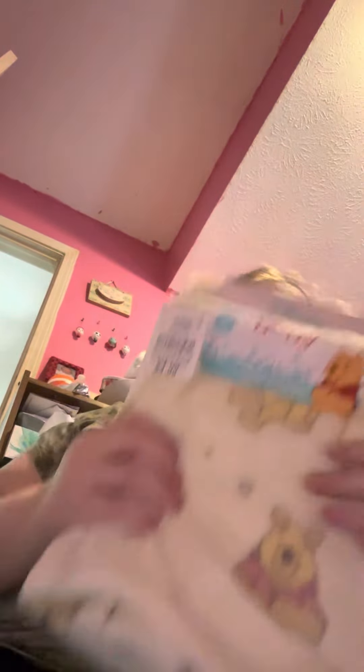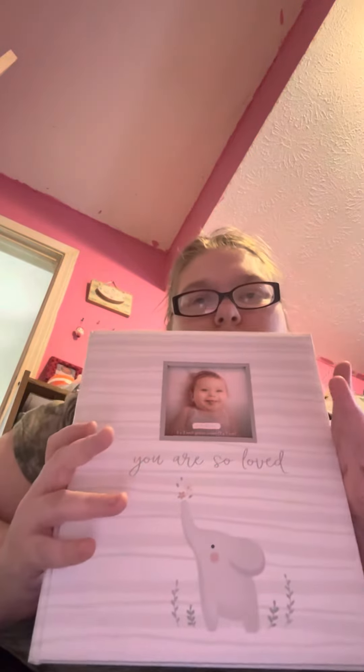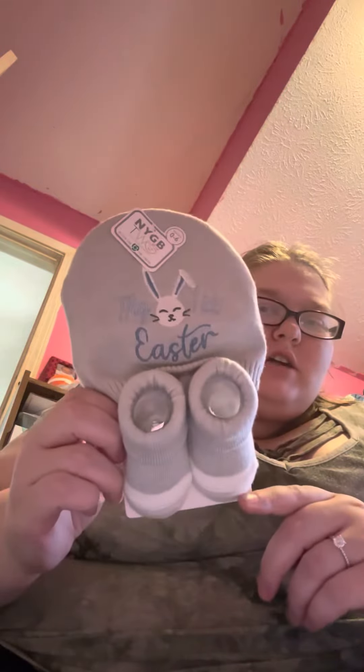And I got him a Pooh Bear blanket. This receiving blanket set. This receiving blanket set. His baby book. This cute little my first Easter hat and booties set. These cute little booties. Rattles. Some plain white socks. These little bee booties.